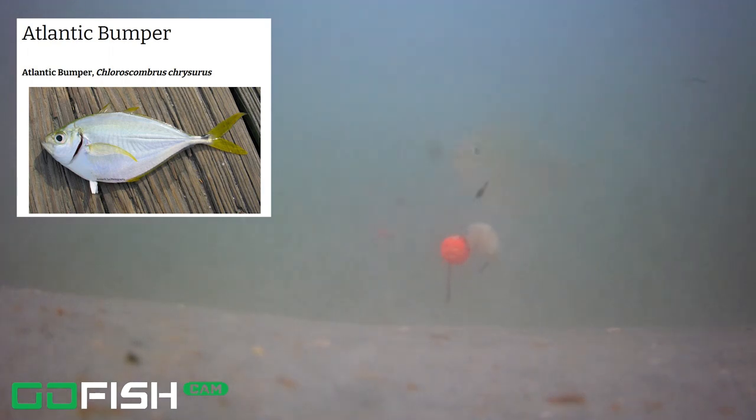Right about here, keep taking a look at that screen — we've got an Atlantic bumper that comes in. We're going to slow that down and watch him coming into play. We can tell by his body shape, by that yellow tail, and that spot right in front of his tail — that is an Atlantic bumper. We had a little bit of seaweed floating around in the water, getting stuck a bit.